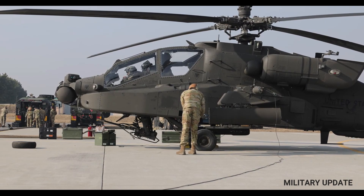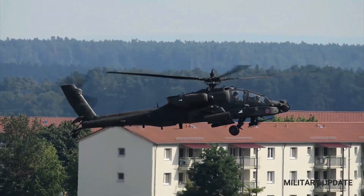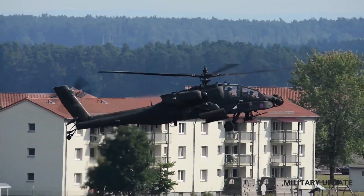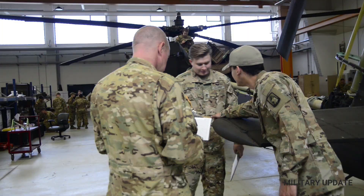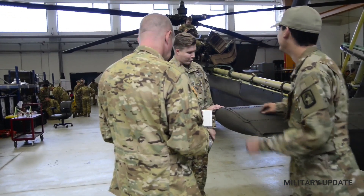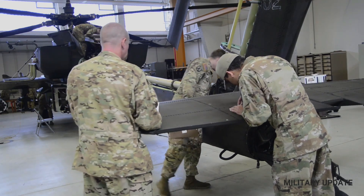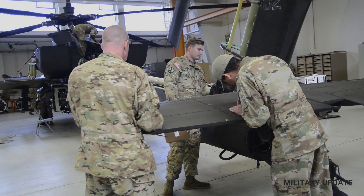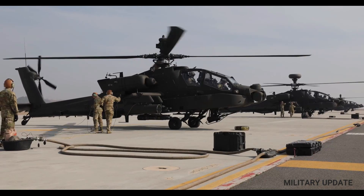The AH-64E Apache helicopter functions fully as an attack helicopter with capabilities according to its designation. It has a very large carrying capacity to carry various kinds of weapons with the latest technology. The weapons it can carry include the M230 cannon, Hydra 70 rockets, AGM-114 Hellfire missiles, and AIM-9 Sidewinder missiles.